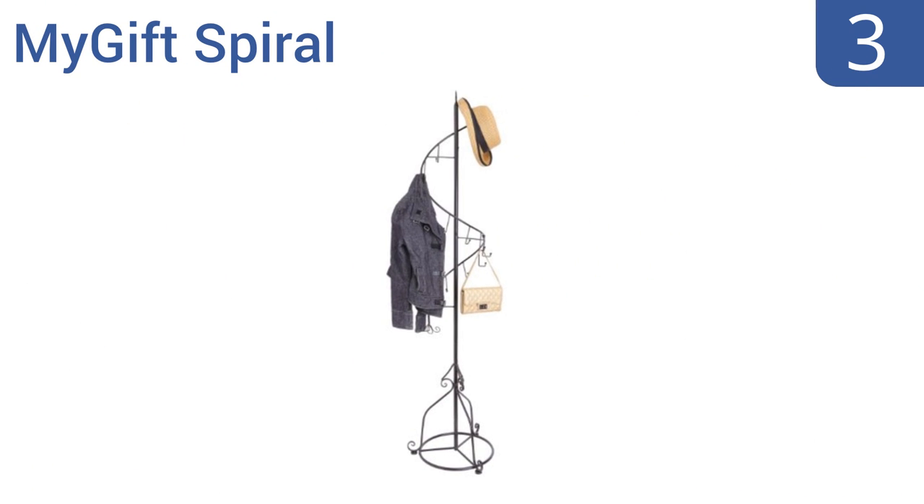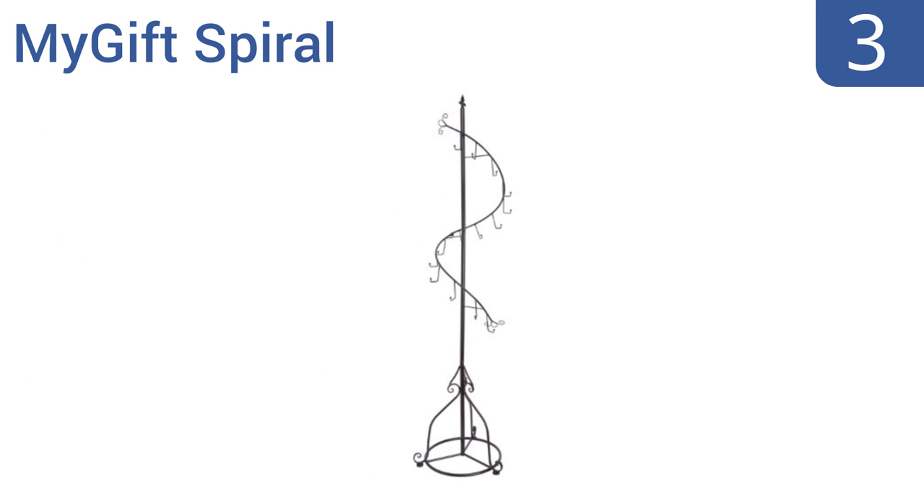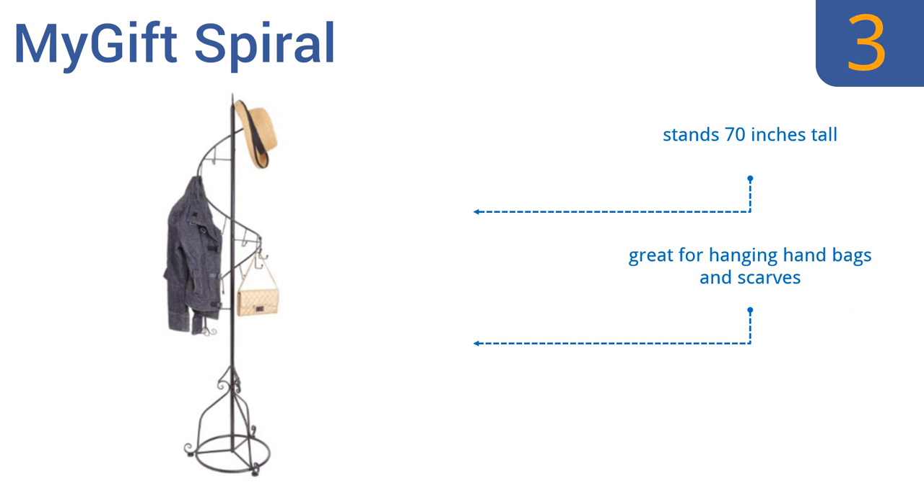Nearing the top of our list at number three, the 14-hook My Gift Spiral blends form and function with its delicate construction and undulating shape. It has an ornate style that will complement your decor when empty and work as a useful accessory when loaded up with coats and hats. It stands 70 inches tall and is also great for hanging handbags and scarves. It disassembles easily for storage.